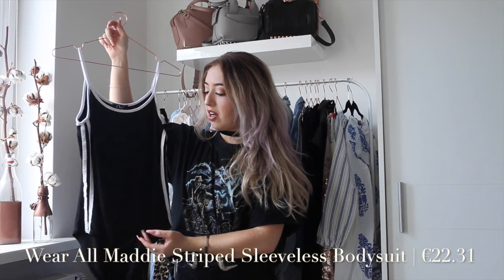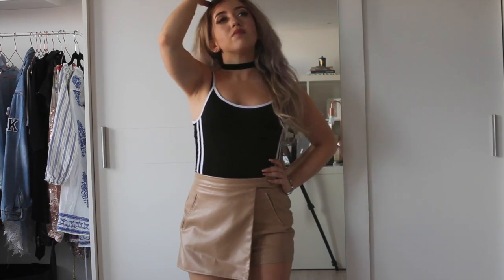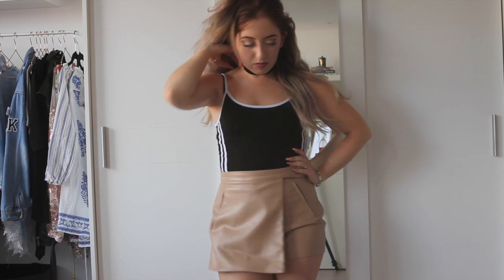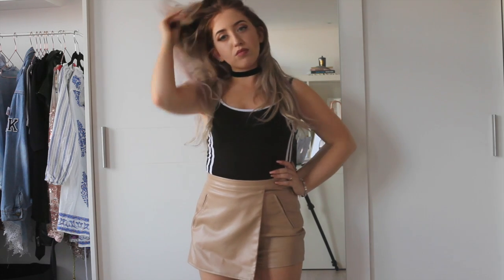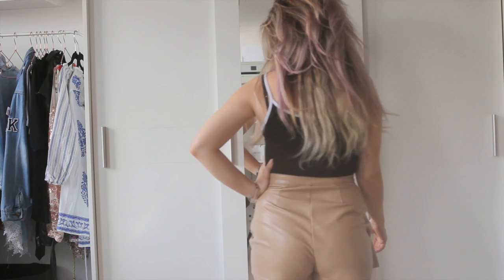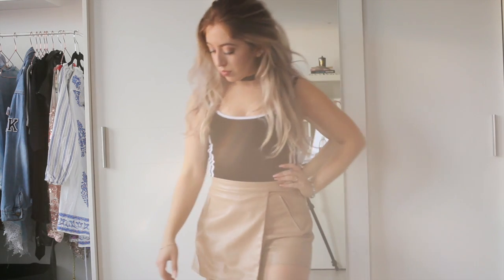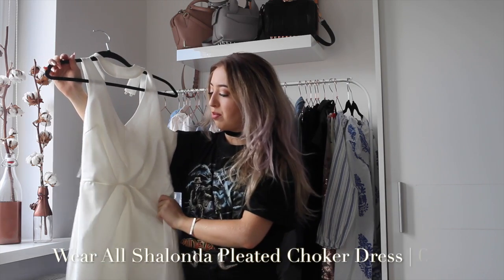Another thing I got from Wear All is this romper or bodysuit. I love the sporty look — it kind of reminds me of Adidas, like a sporty swimsuit. It looks super cute with some denim shorts or sporty shorts, just tucked in. Maybe with a little denim jacket over it, it will look super cute. It has buttons on the bottom so you don't have to strip all the way when you go to the toilet.